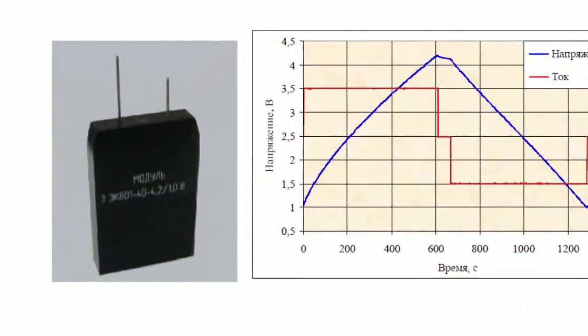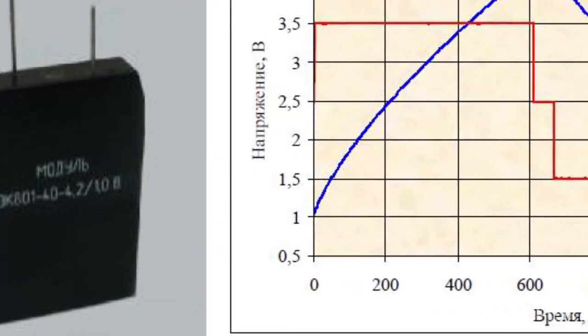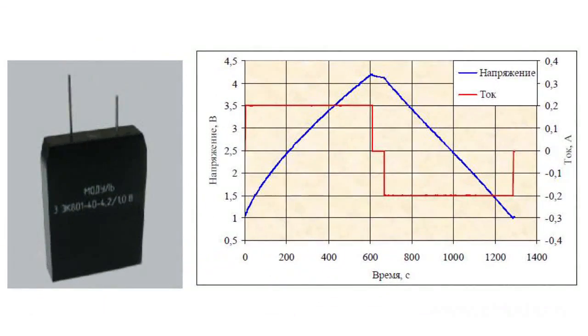Thus it is possible to get a very powerful small size secondary energy source. For example, the 3EK801 assembly weighs 40 grams, the size of a cell phone battery, with a capacity of 40 Farads at 4.5 volts. It can give a current of 300 mA for 10 minutes.